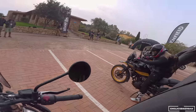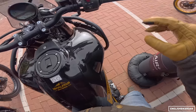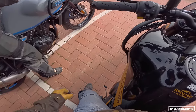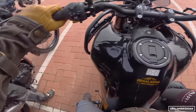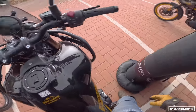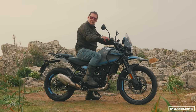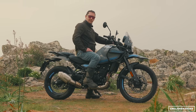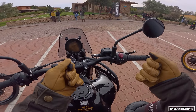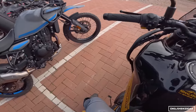So here we are at the Royal Enfield Himalayan 450 launch. We're about to set off. I'm on the standard seat height of 825 millimeters. I do have my big adventure boots on but I'm on the balls of my feet — not quite flat-footing. You can actually drop the seat down to 805 millimeters; you just take the pannier seat off, move a couple of bars underneath the rider seat, and that drops it to the lower seat height. I'm five foot eight with a 30-inch inseam, just for reference.